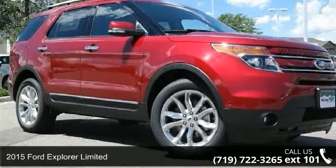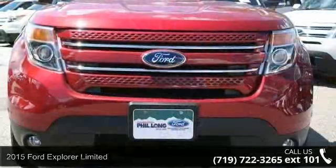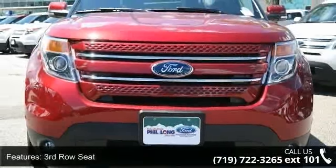Presenting the 2015 Ford Explorer Limited. If you are looking for an automobile with great features, look no further. Enjoy these notable features: